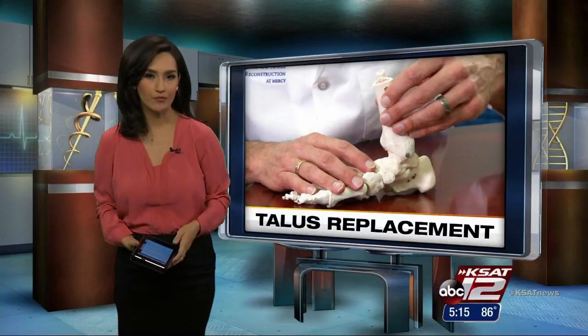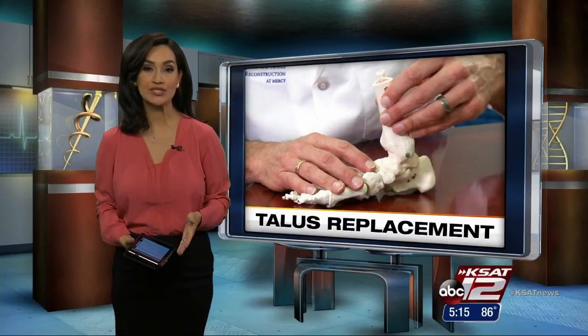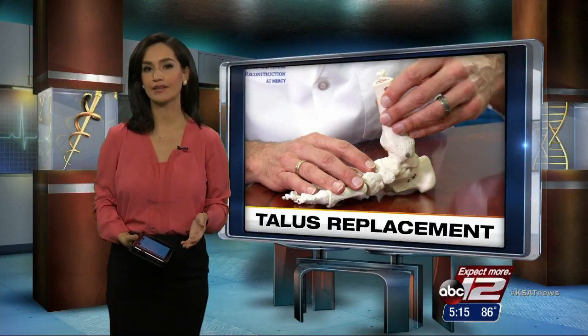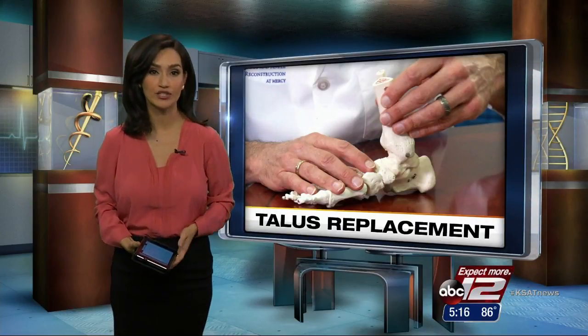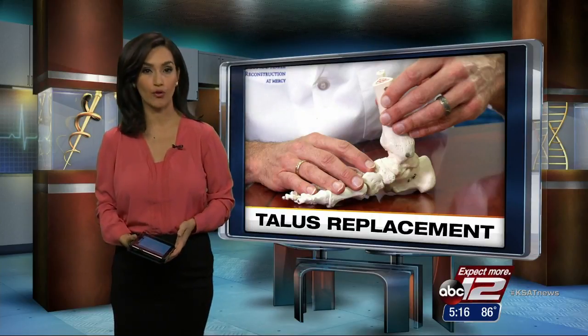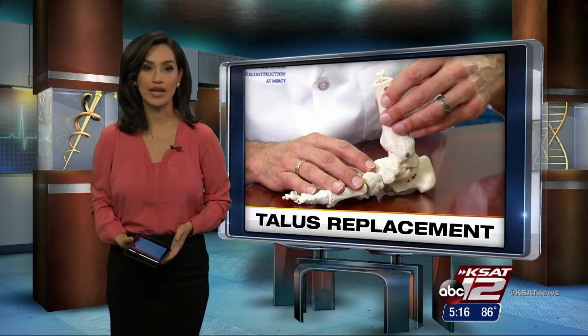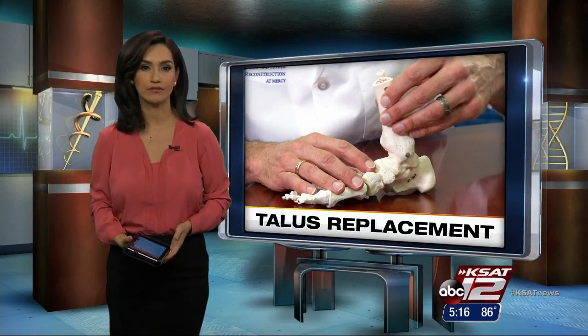A tiny bone that you've probably never heard of can make a huge difference in your quality of life. The talus is part of the ankle that allows the foot to move in all different directions. High-impact injuries like falls or car crashes can cause the bone to fracture and die. Leslie Mouton has more on a cutting-edge option for patients.